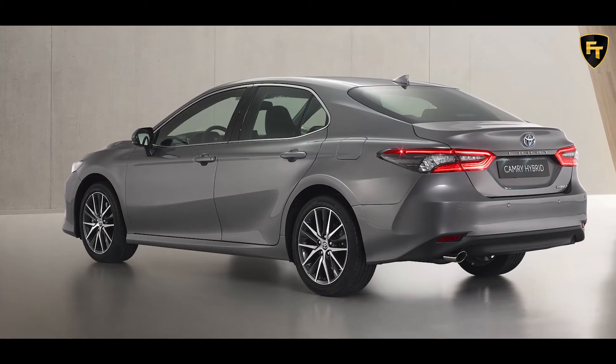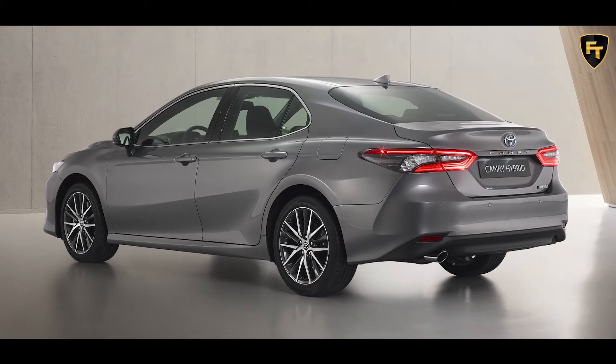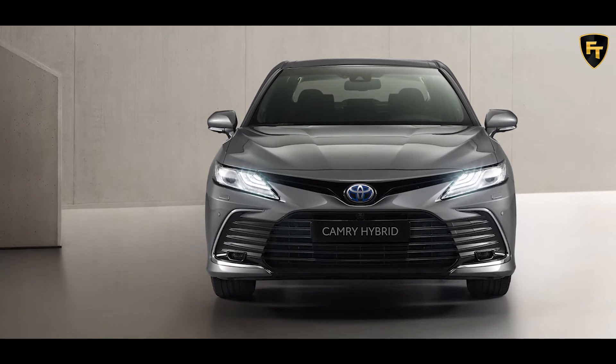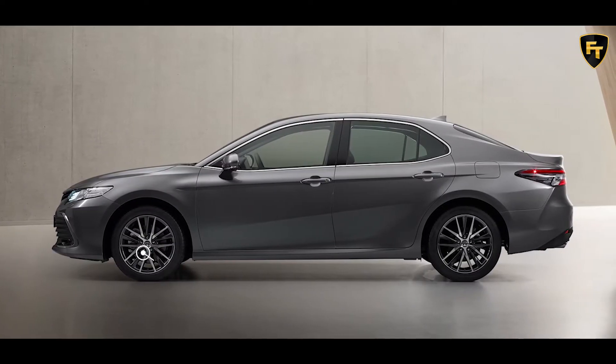The updated Camry Hybrid introduces a redesigned front end, which includes a redesigned bumper with a new look for the upper and lower grilles. The bars in the lower grille, which can be had in black or dark gray, now extend further into the sides to make the 2021 Camry look more dynamic and wider.